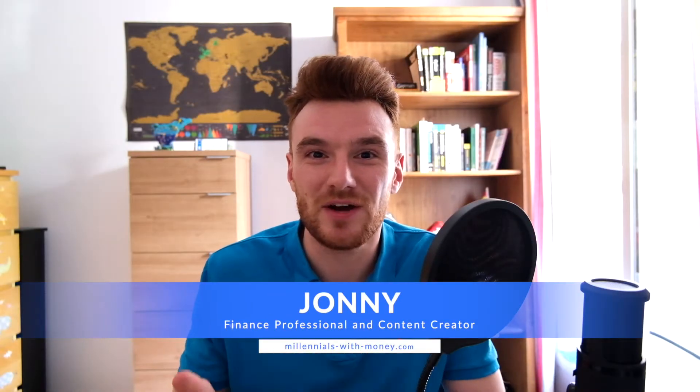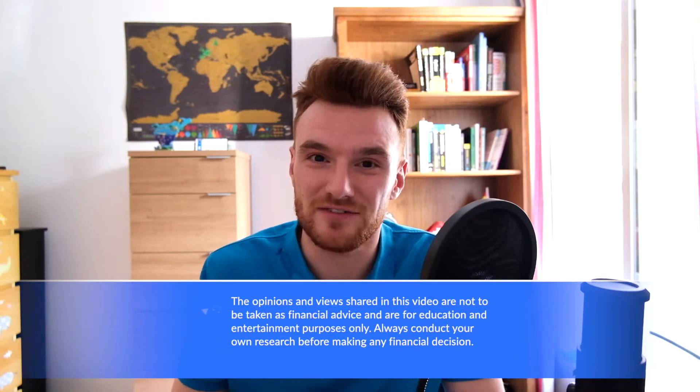Quick disclaimer before we start today's video: I'm not a tax professional and I would strongly recommend seeking professional advice from a qualified tax advisor so you can get the help you need to help you complete your Declaración de la Renta. Alright, let's get right into the content.